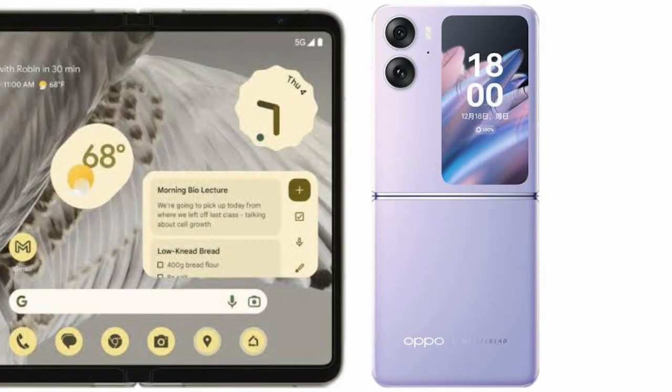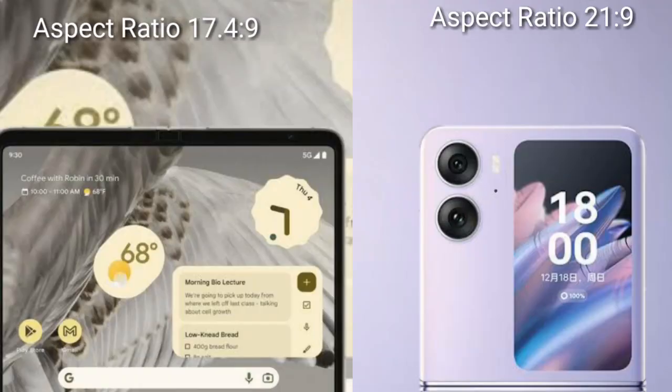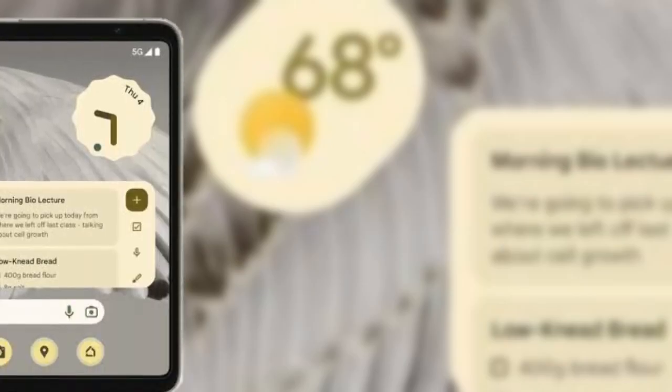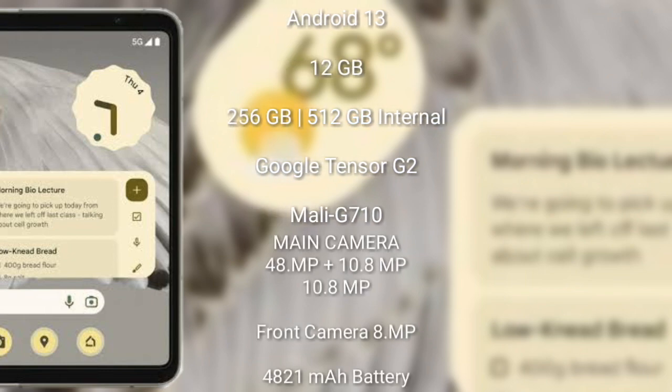I will compare the new Google Pixel Fold with the OPPO Find N2 Flip. The Google Pixel Fold comes with a 7.6-inch foldable OLED display with an aspect ratio of 19.5:9. The OPPO Find N2 Flip comes with a 6.8-inch foldable LTPO AMOLED display with an aspect ratio of 21:9.